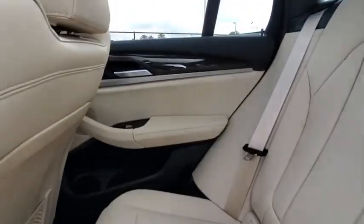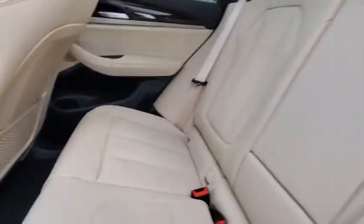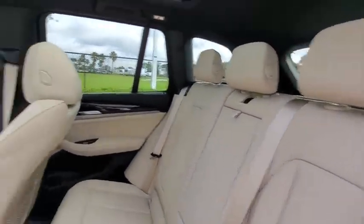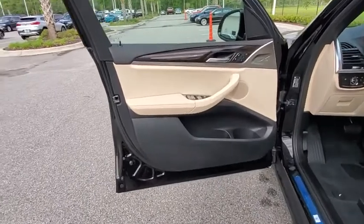Leather wrapped steering wheel, adjustable steering wheel, power steering, auto dimming rear view mirror, keyless start, four wheel disc brakes, cruise control, aluminum wheels, floor mats. Come take a test drive today.